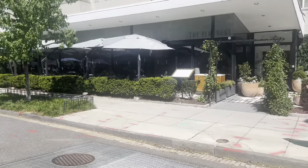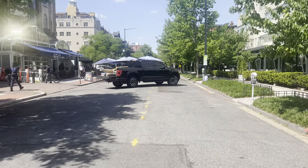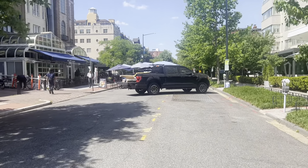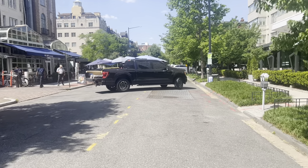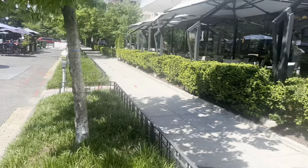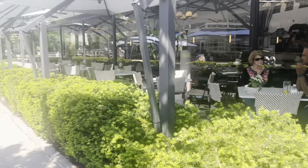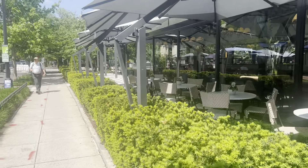I thought this was interesting — look, when that truck moves you can see people out dining. It's ambiance on a nice spring afternoon.